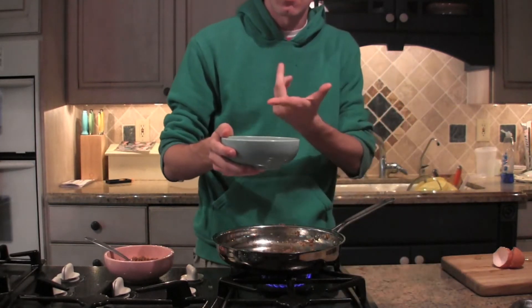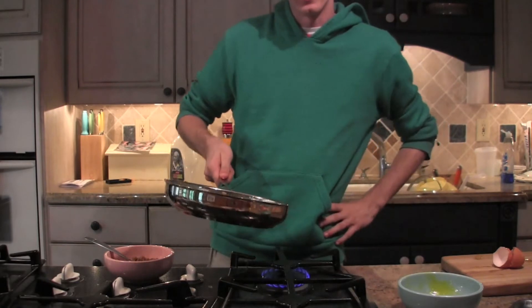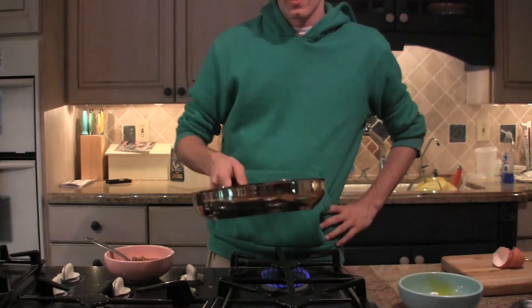So once you have your ingredients, the first thing you want to do is go ahead and scramble your eggs into a bowl, and then just pour it in there — look at that, pour it in there like that. Then you want to go ahead and spread it around the pan.